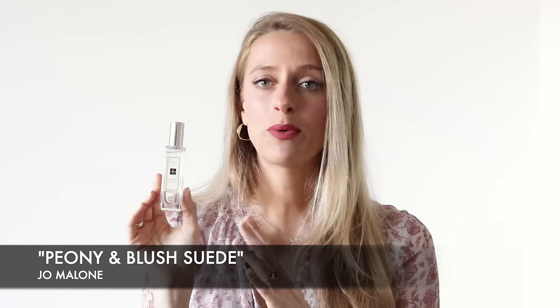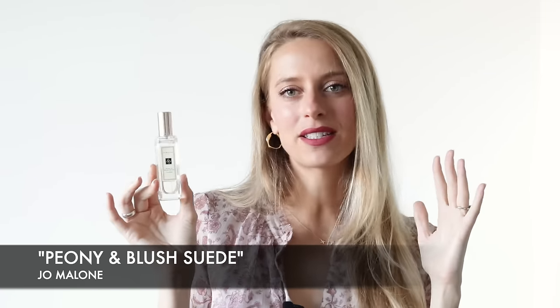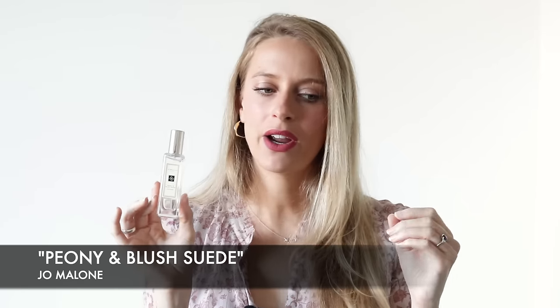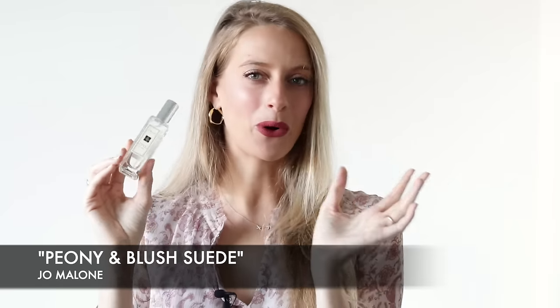Who is this perfume for? In my opinion, this perfume is for women of all ages because you get that fruitiness that adds a little bit of a playful side, but the florals in here are really well done and well blended and actually feel also a little bit more grown up. So that's why I'm saying it's for all ages.